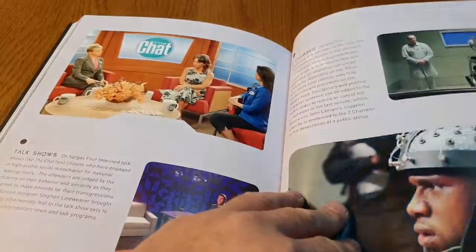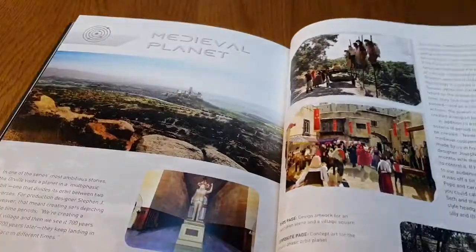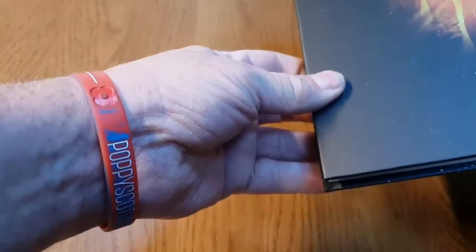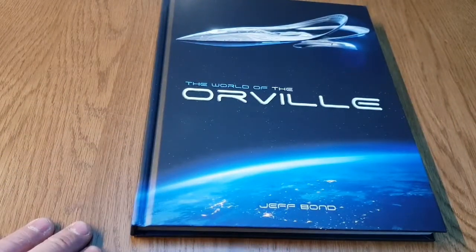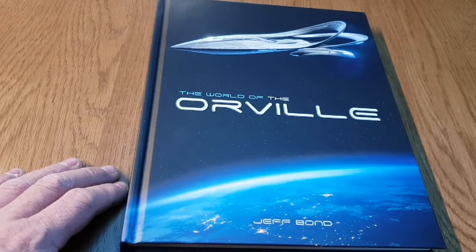That might actually inspire someone to go out and buy it, because it does look very good. I'm really looking forward to reading through this. That was my quick look through The World of the Orville by Jeff Bond, and it's available from Titan Books. The page count is 160 pages, which is good value for money at $17.99. I'll leave the link to the eBay shop that I bought this from so you can pick it up quite cheap, because its retail price is $29.99.